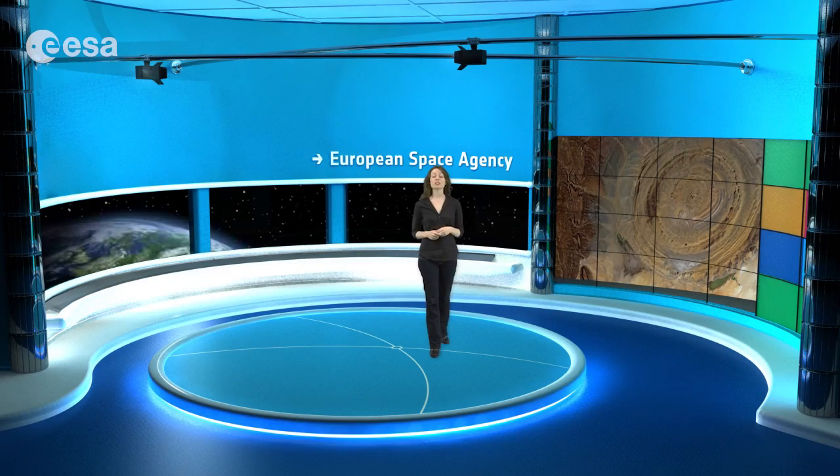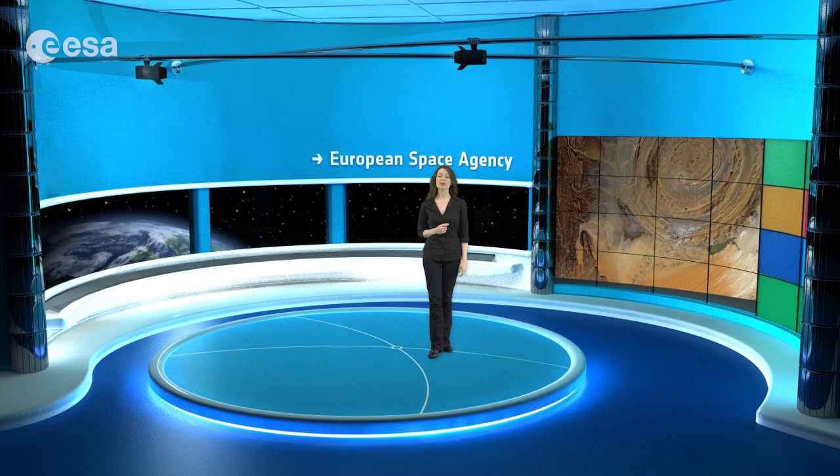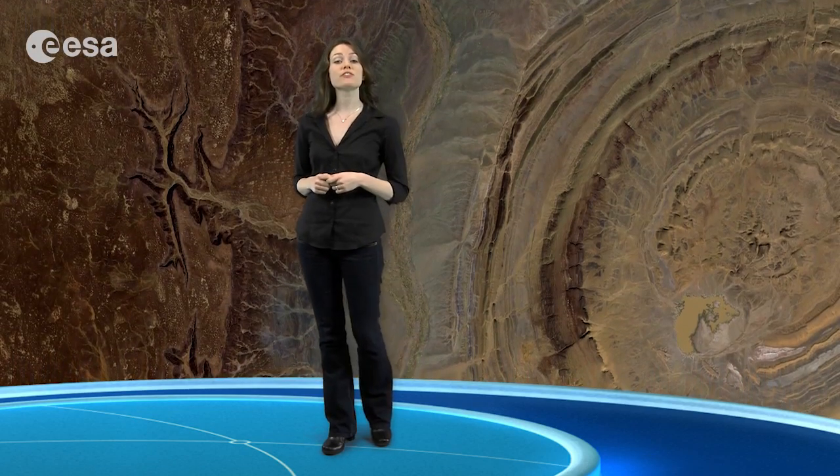This image was acquired on November 23rd of 2010 by the Advanced Visible and Near-Infrared Radiometer on Japan's ALOS satellite. The dark area on the left is part of the Adrar Plateau of sedimentary rock, standing some 200 meters above the surrounding desert sands.